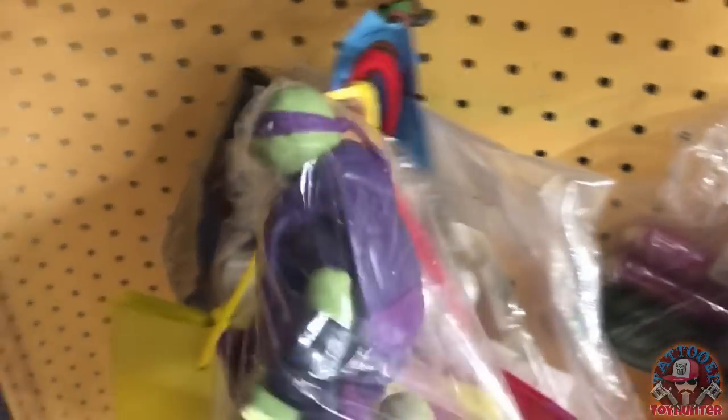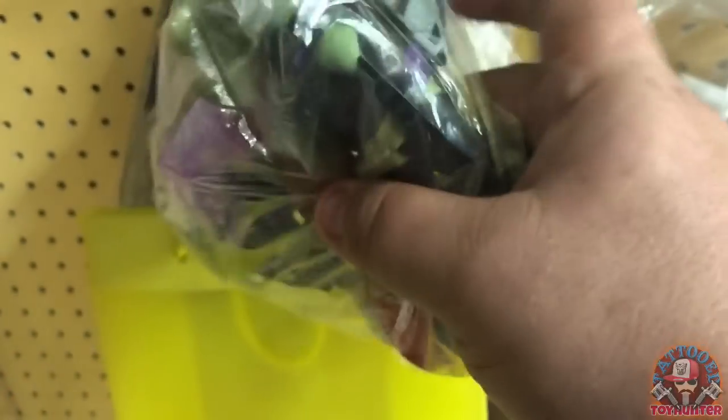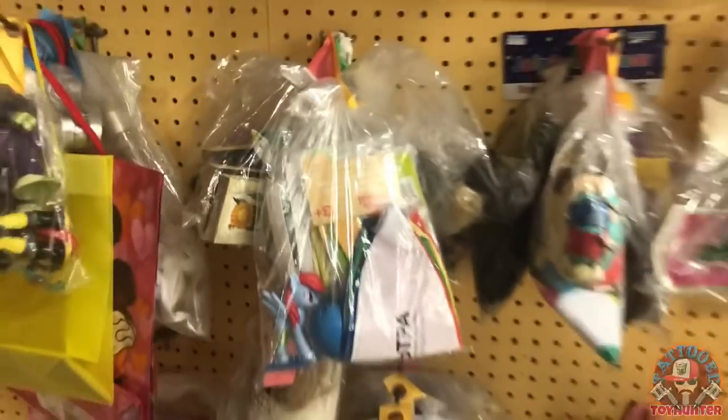I can already see some Ninja Turtles — kind of cool, not old enough for me to pick up but they do look good. There's probably four or five just in this bag alone for a couple bucks. It's a good deal for someone that collects all years of Turtles.